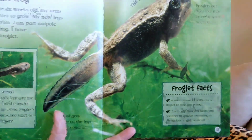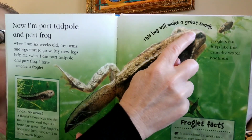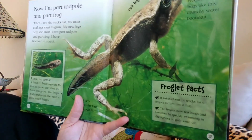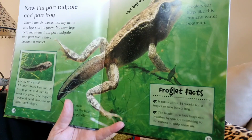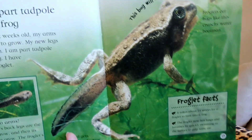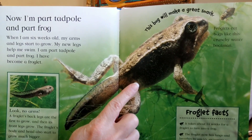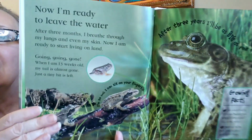Look at the froglet's eyes in this picture — they are very tiny, but as it grows, its eyes grow too. Also look at its mouth — the froglet's mouth has widened, it's got a bigger mouth. Here are some more facts: it takes about 14 weeks for a froglet to turn into a frog. The froglet now has lungs and breathes by quickly swimming to the surface to gulp some air. So now it breathes like we do — we can't breathe underwater, our lungs help us breathe, and now they have lungs too.